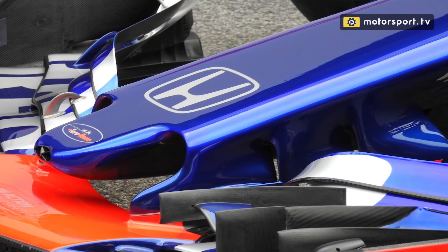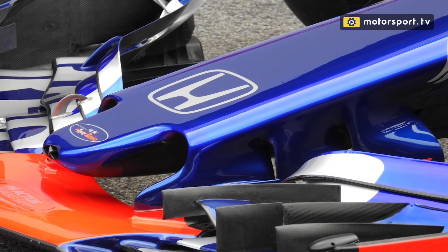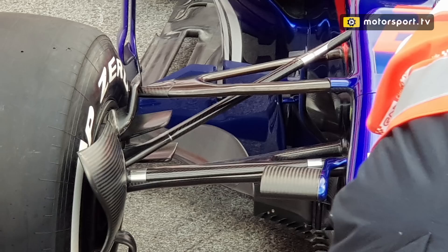The front wing has regressed a little bit to some degree on the new car. This year they've gone back to the more traditional what we describe as thumb tip nose, which was a much wider nose with a little tip sticking out at the end. They've put some slots in it, so in some respects you could argue that's a step backwards.